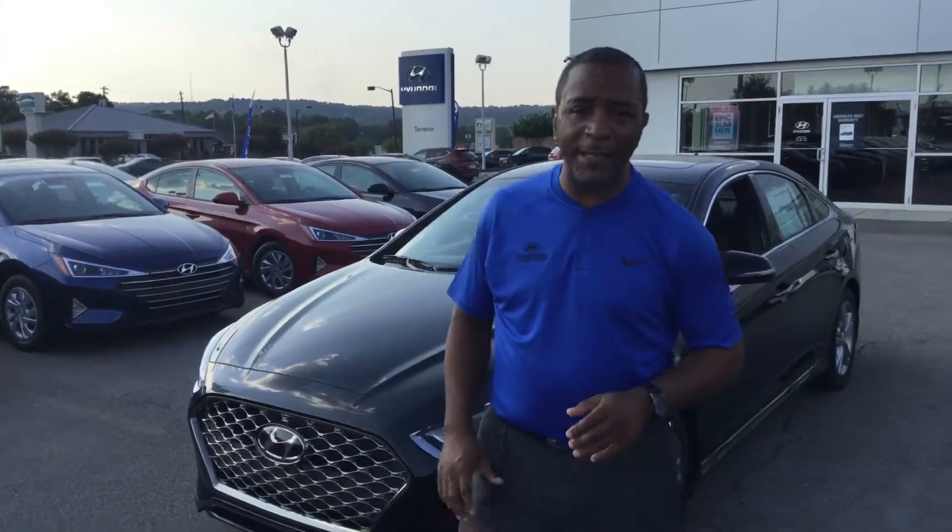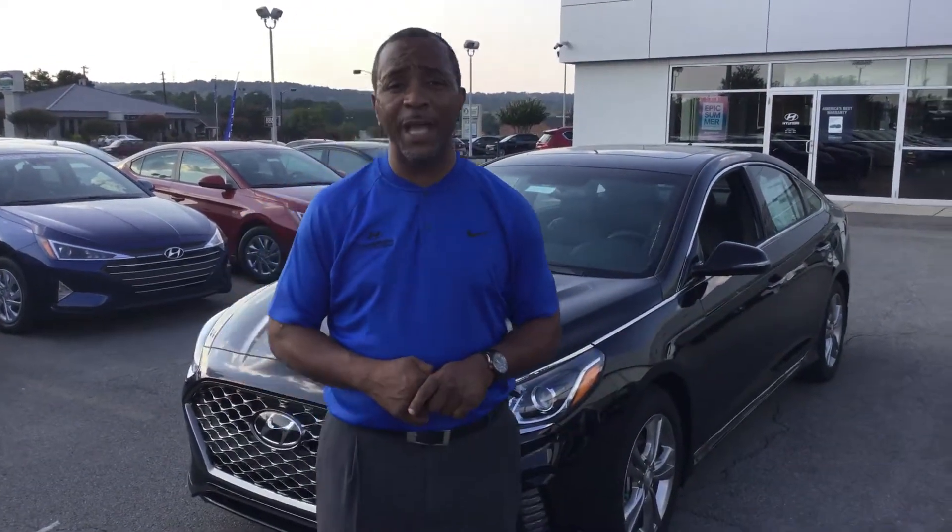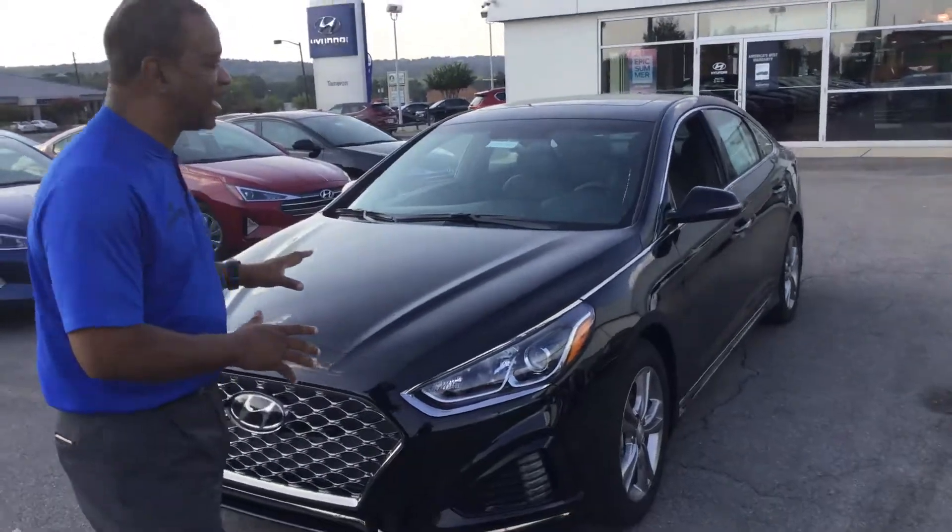Hi, this is Tony Finley here at Tameron Hyundai in Hoover, one mile north of the Galleria on Highway 31. You inquired about the beautiful 2019 Sonata — I have a beautiful black-on-black Sport here.